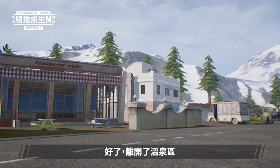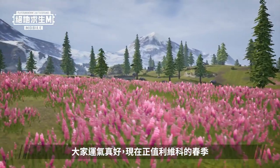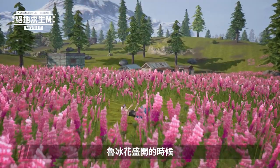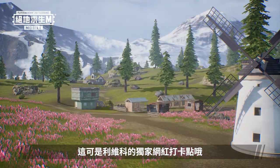We've left the hot spring and have now arrived at Lilifelt, a sea of lupine flowers in the northwest. You've arrived at just the right time, as it's currently spring here in Livick, and this is when the lupine flowers are in full bloom. You should take your time and enjoy the scenery here, as this is a hot photo spot in Livick.